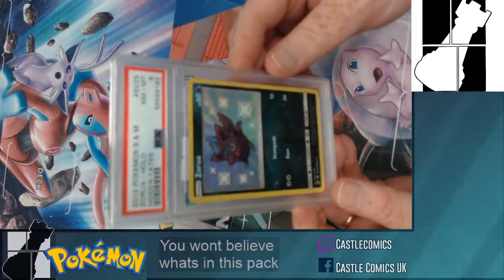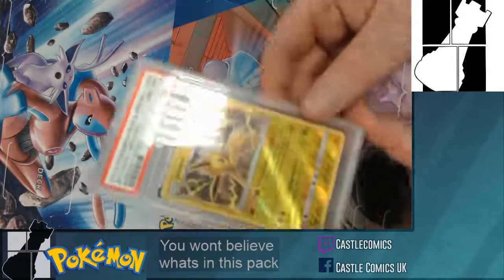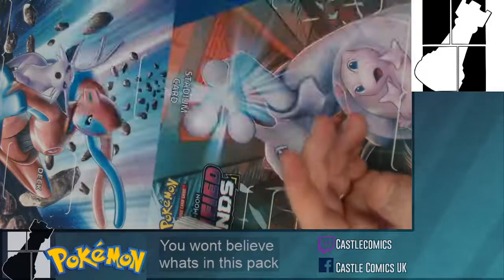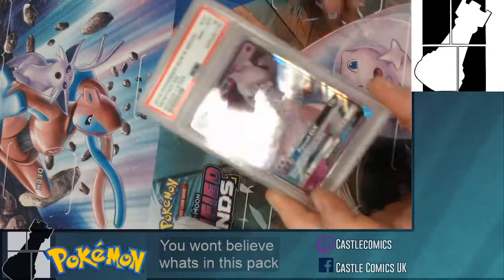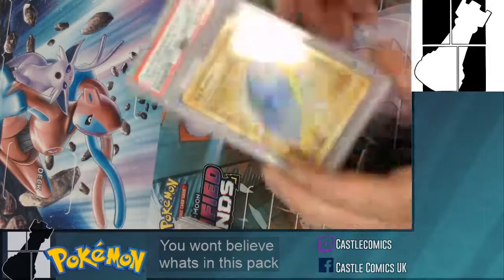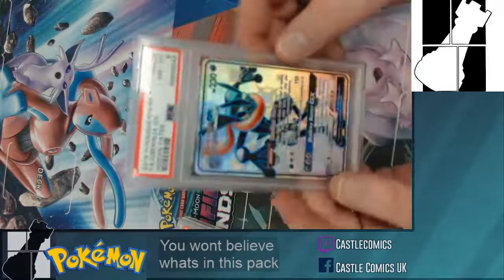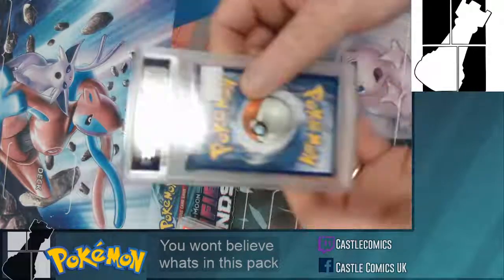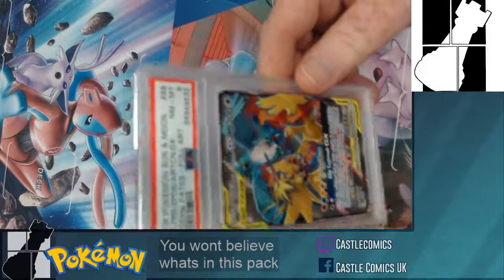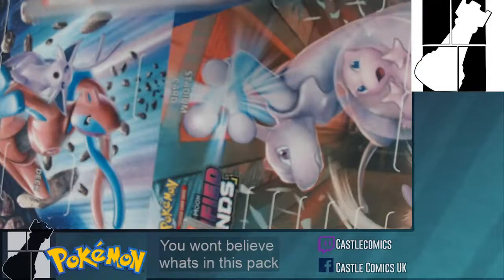This is Aura at an eight — that one's only a tenner. Most of this stuff will be available on the website, links up shortly, and obviously in the shop if you're coming down to the new shop. We're starting off with cheaper stuff just to show you that we do have graded cards at a tenner. Hidden Fates full art Zapdos, Articuno and Moltres at an eight — fifteen quid.